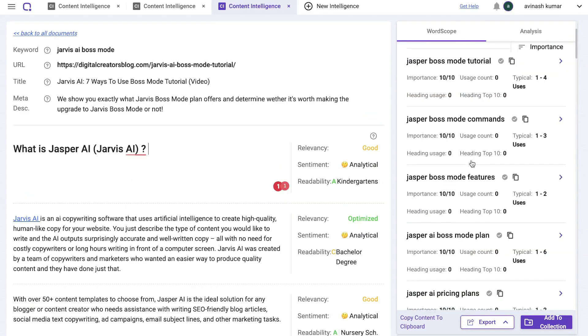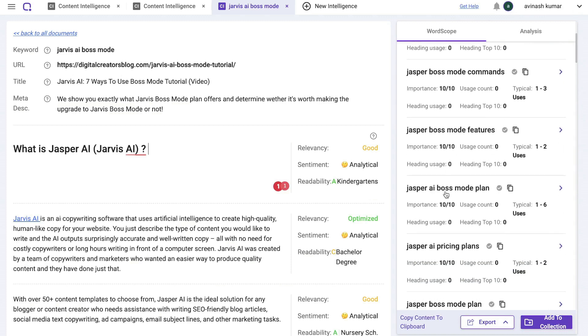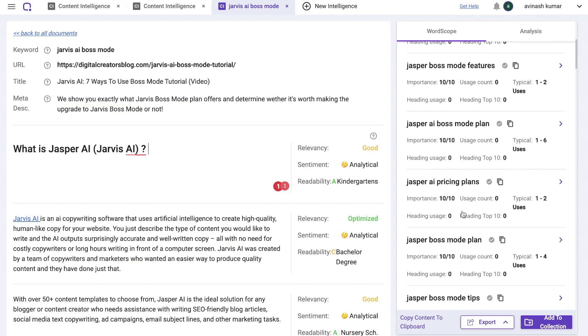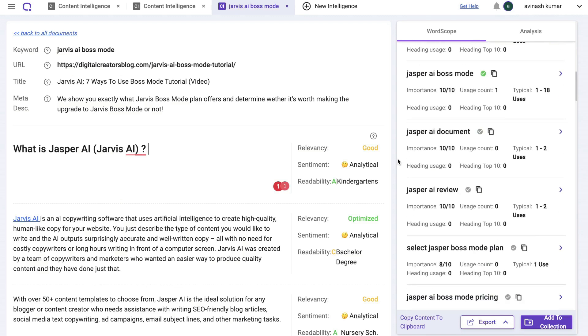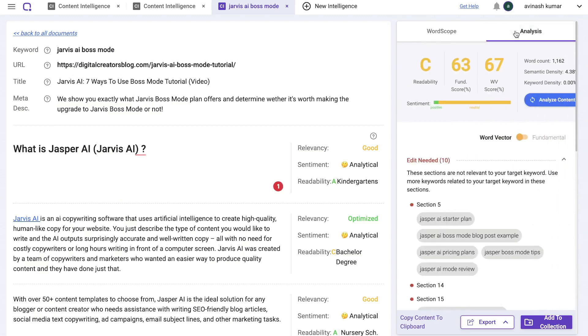Scrolling down we see other keywords such as 'Jasper Boss Mode features,' 'Jasper AI Boss Mode,' 'Jasper AI pricing plans,' and so on. This is a really thorough analysis — similar to Neuron Writer and other content analysis tools — that pulls data and gives you recommendations to improve your overall SEO rankings. This is the word scope SEO signals section.